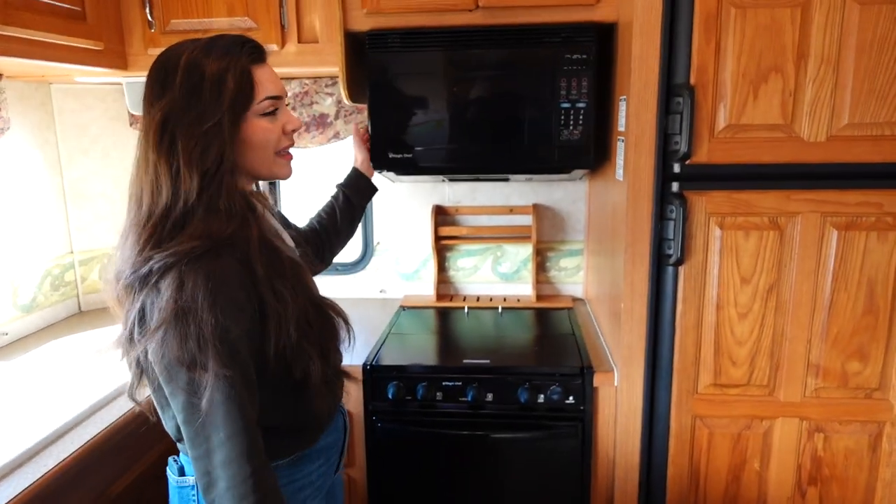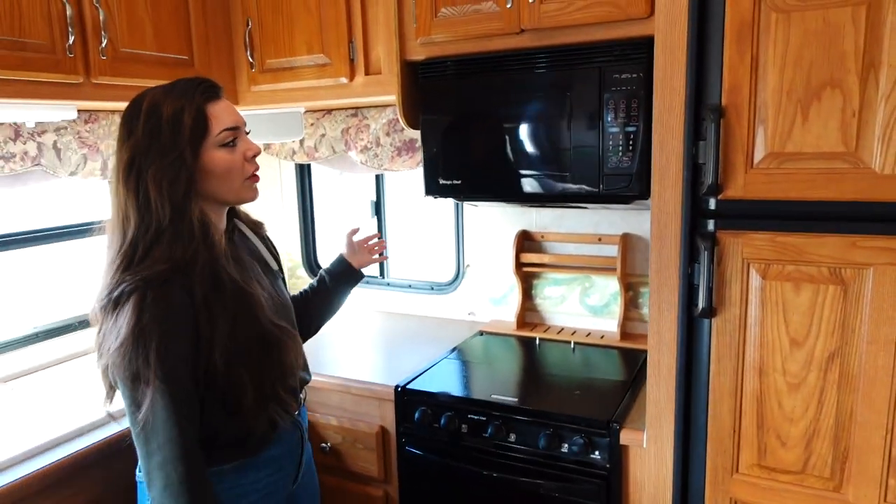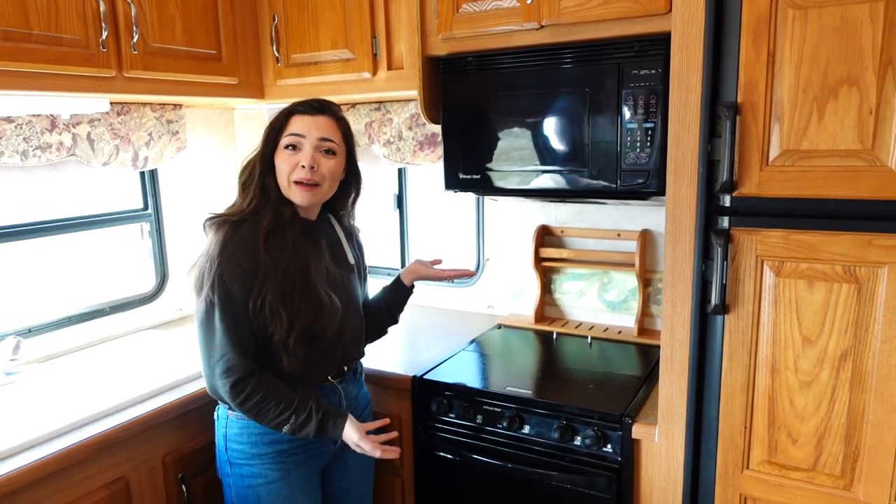We'll be keeping the oven and probably keeping the microwave. I might do a poll on Instagram to see if people even like microwaves anymore.